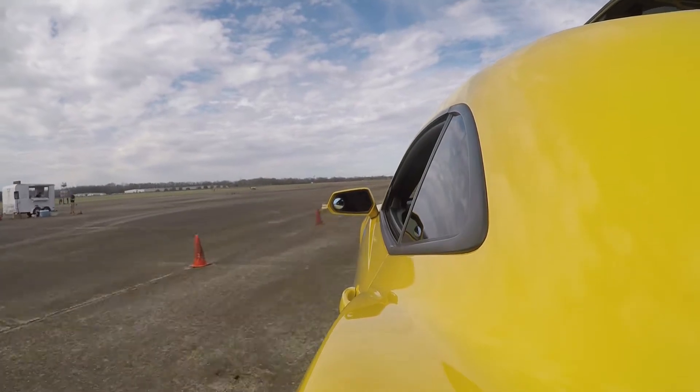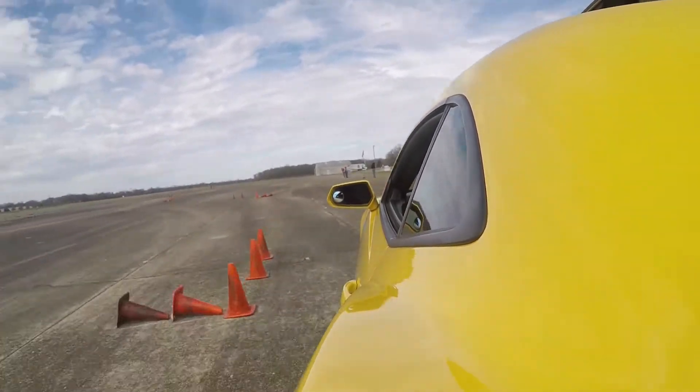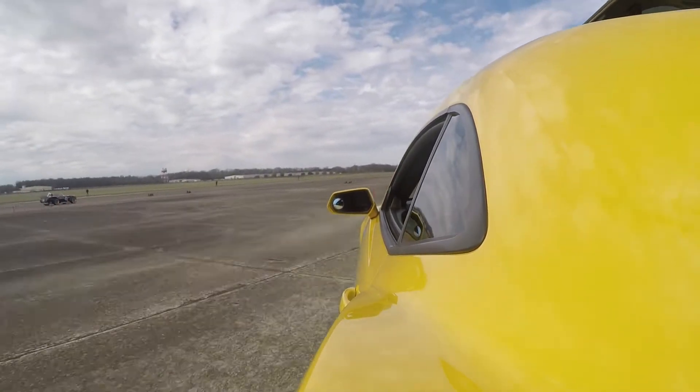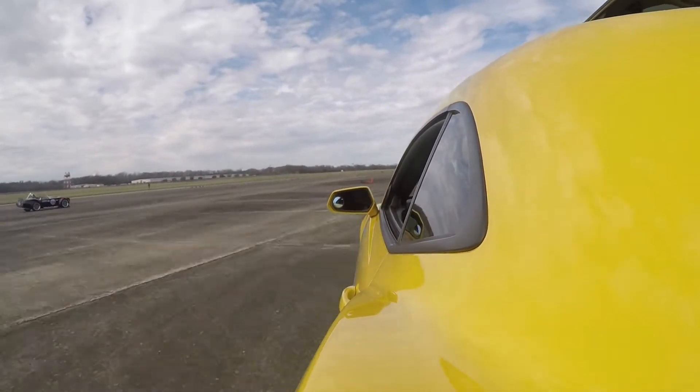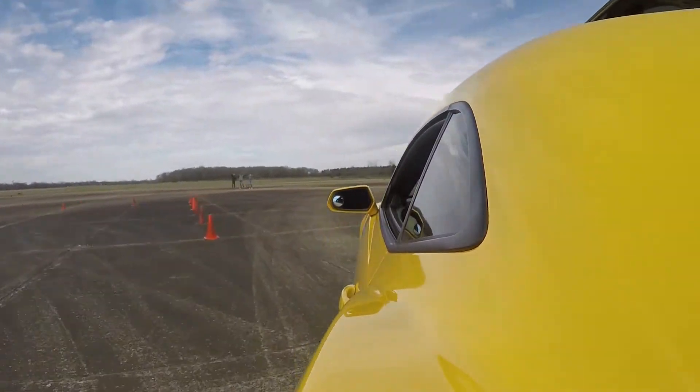Even though I sounded pretty confident about knowing the course, I messed up both my second and third runs. I basically went the wrong way, which resulted in back-to-back DNFs — that stands for 'did not finish.' I just kept getting confused, and one of those times was almost really bad.